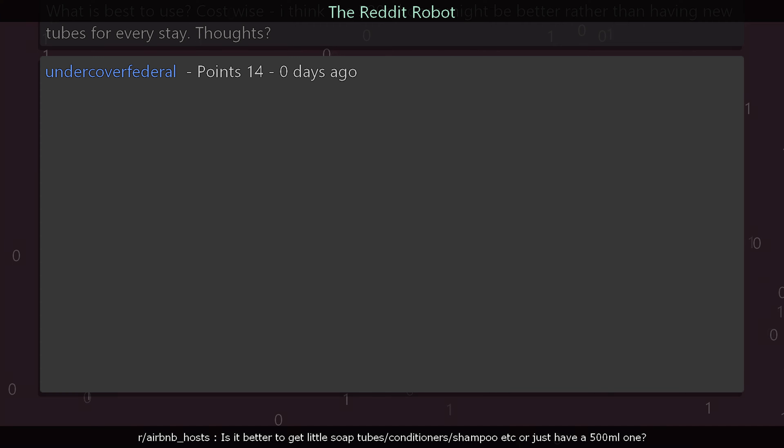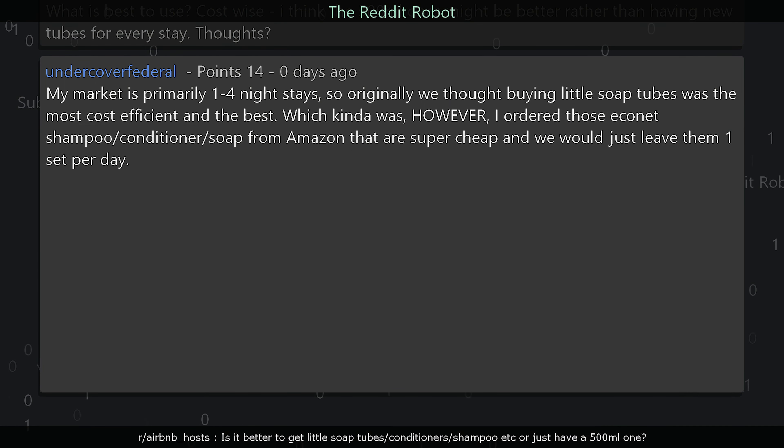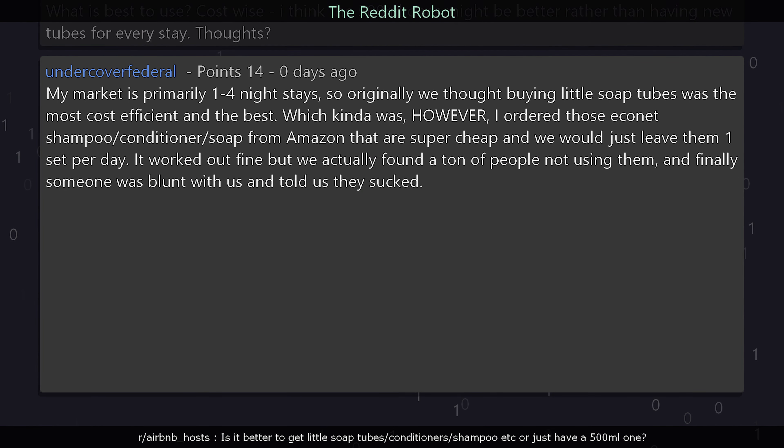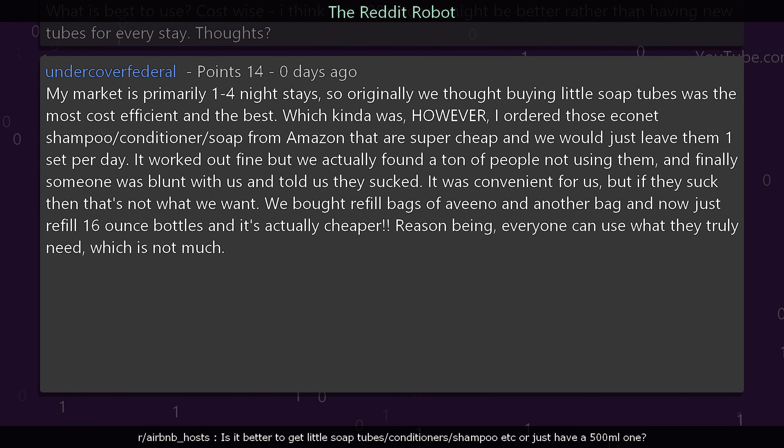undercover_federal says: My market is primarily one to four night stays. Originally we thought buying little soap tubes was the most cost-efficient, which it kind of was. However, I ordered those cheap Econet shampoo, conditioner, and soap from Amazon — one set per day. It worked out fine, but we found a ton of people not using them, and finally someone was blunt and told us they sucked. We then bought refill bags of Avino and now refill 16-ounce bottles, which is actually cheaper.